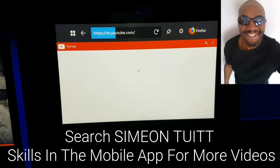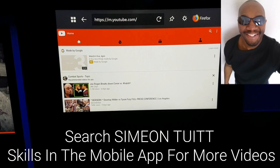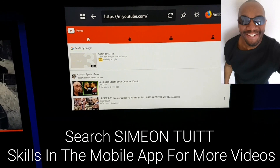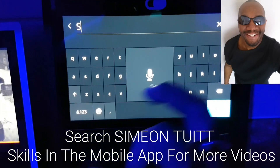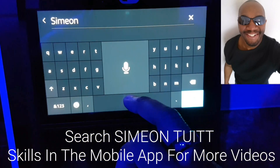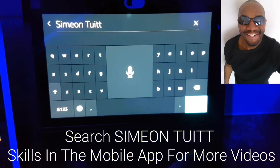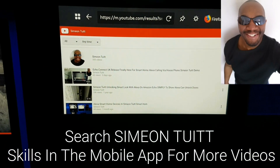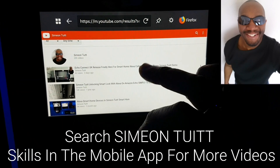With YouTube, it's not the greatest experience for searching because you can't voice search or anything like that, but it's better than nothing. Again, you tap the search button, just type in my name - Simi Intuit - to find some of my videos. Hit go and, as you can see, it pulls up the results. Then you can check out the videos.